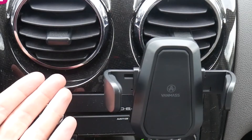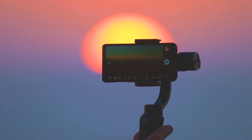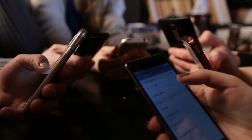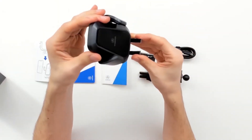Number 1: wireless car charger by Vanmass. The Vanmass car charger's biggest feature is that it also serves as a phone mount. The phone mount is compatible with phones ranging in size from 4 to 6.5 inches, which covers the majority of smartphones. The charger also comes with a flexible arm that you can adjust even while driving to vary the angle or reduce glare.